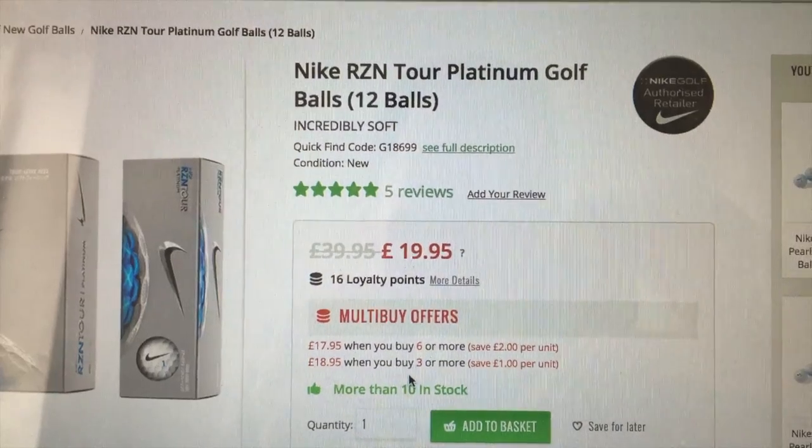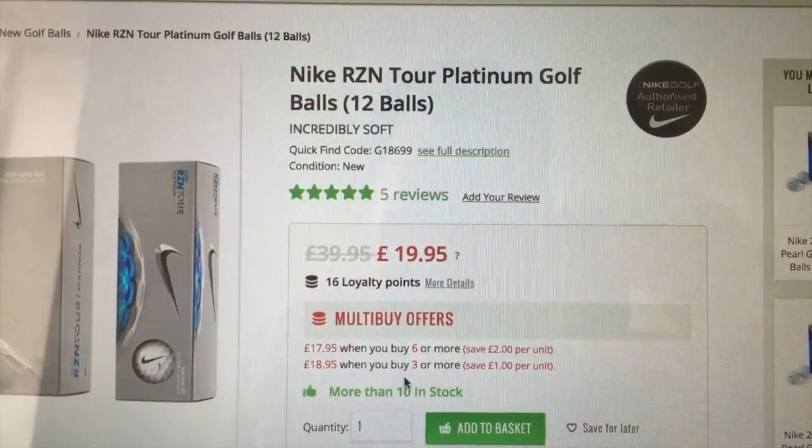I bought a dozen at a club just down the road from me this morning. You can get them quite a few places online, and by all accounts there are hundreds — thousands — of boxes still out there to be bought. Now they've been discontinued, you can pick up a box for £20, even less if you buy a few. I looked online and if you buy six boxes they work out at £17.95 a box — less than half the price of Pro Vs.